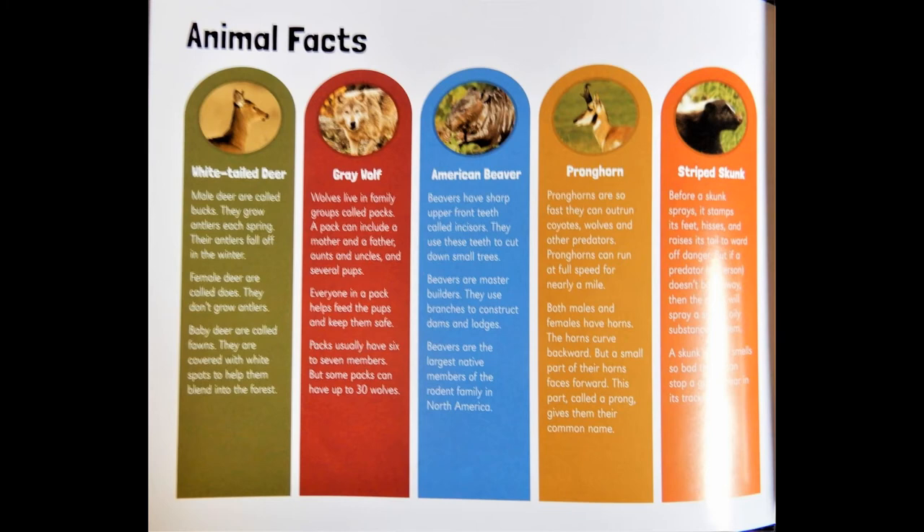American beaver: Beavers have sharp upper front teeth called incisors. They use these teeth to cut down small trees. Beavers are master builders — they use branches to construct dams and lodges. Beavers are the largest native members of the rodent family in North America.